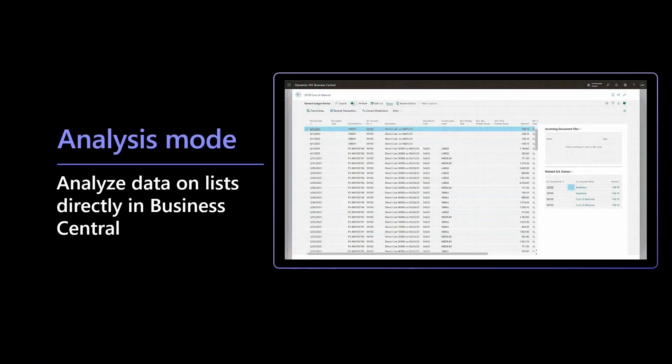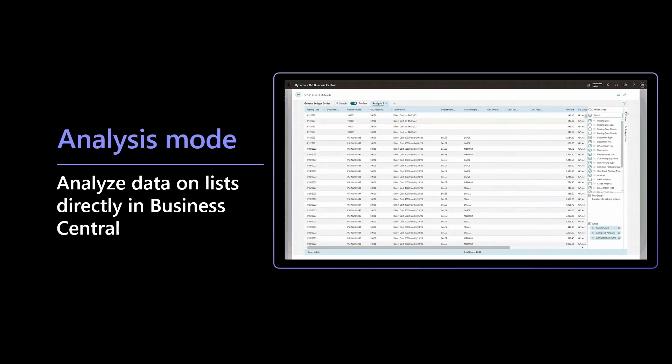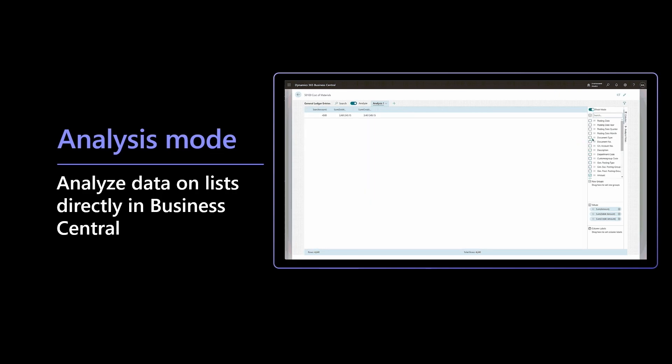We've also announced an exciting new capability called Analysis Mode. Directly within Business Central, we have what I'll call Excel-like capabilities — to pivot, to group, to sort, to total, to move fields around — really look at your data in all sorts of interesting and creative new ways, right in the context of how you're already working.